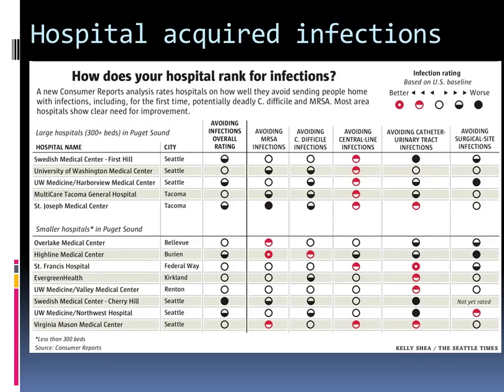This was recently published in the Seattle Times comparing all of our hospitals across the state, looking at MRSA infections, C. diff, central lines, catheter-related UTIs, and surgical site infections, comparing against baseline US benchmarking. You can see that UW is actually doing pretty good, which is impressive given how sick our patient population is. This is publicly reported and patients may bring this up — feel free to reach out to infection control should questions arise.